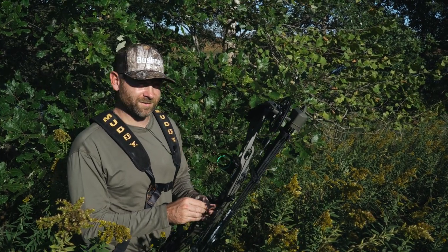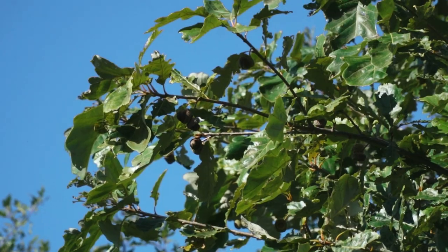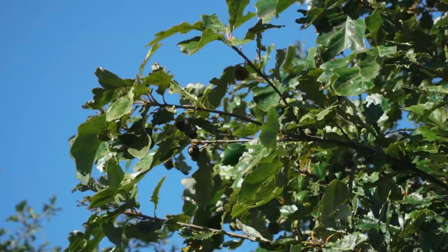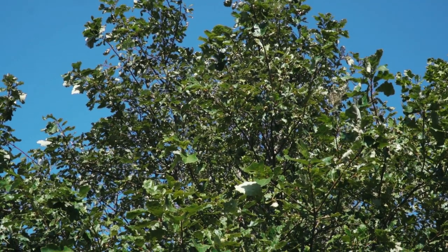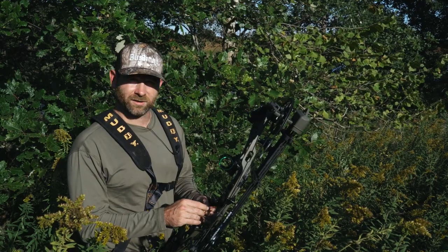Sometimes that's true, sometimes not always the case, but you can definitely find them if you pay attention. In good crop years for certain white oaks, especially early season, focus on those white oak acorns and you'll definitely find the deer.